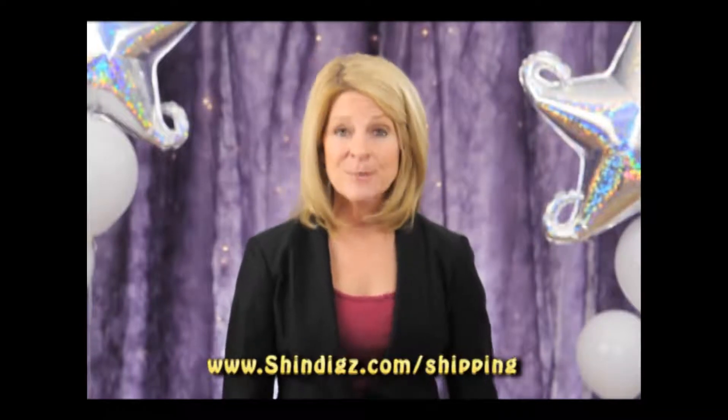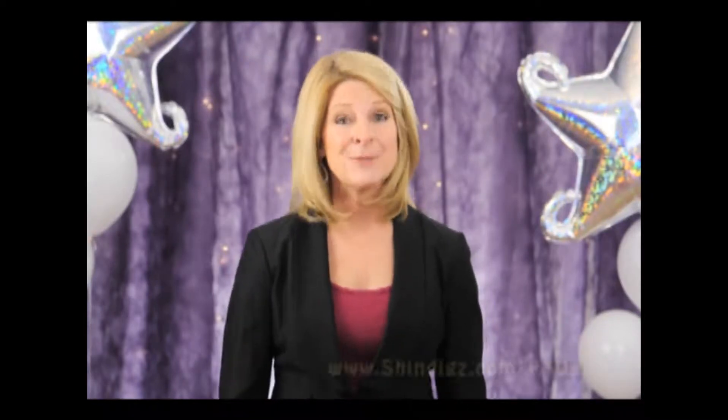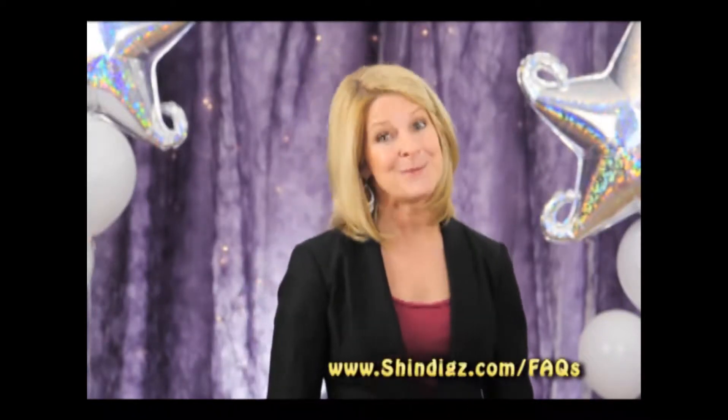We offer ground shipping, which is the most affordable, two-day express shipping, or next-day express shipping. If you're like me, I'm usually buying something at the last minute, and I'm using express shipping.